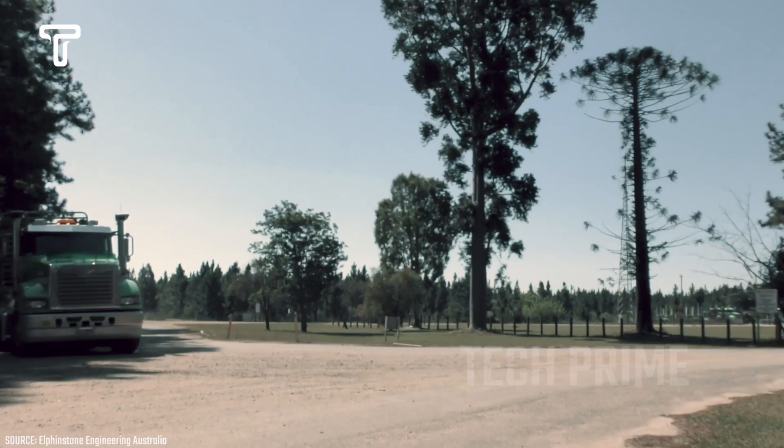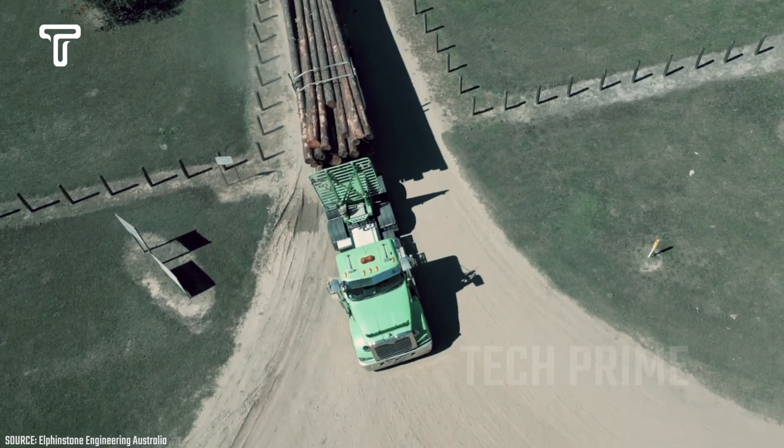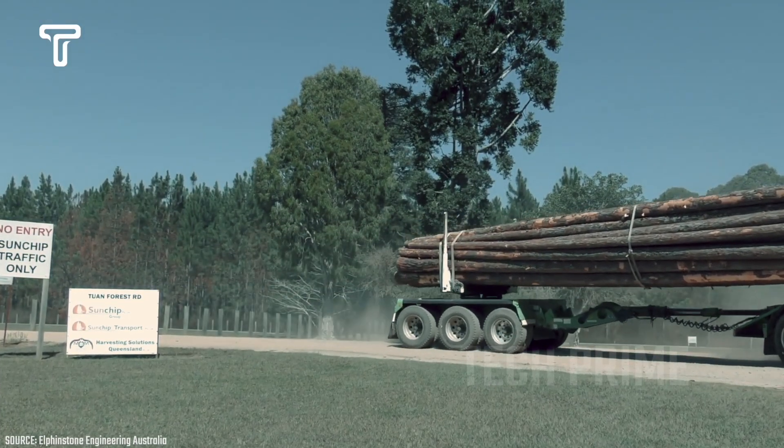This is a frame made by Elphinstone — a unique trailer that offers lower maintenance costs and is lightweight. It doesn't have slots or pin mounts, but the attached poles can be repositioned as needed. Interestingly, this vehicle can not only move straight, but also has the ability to rotate.